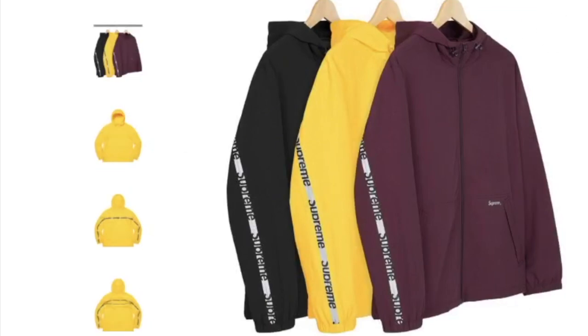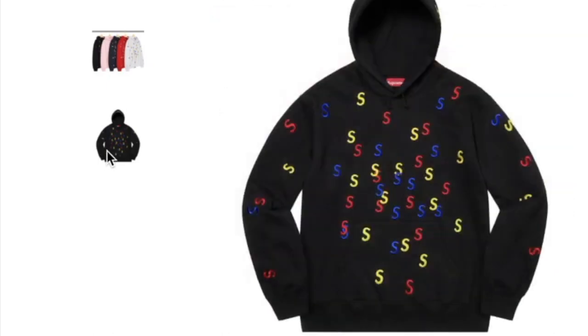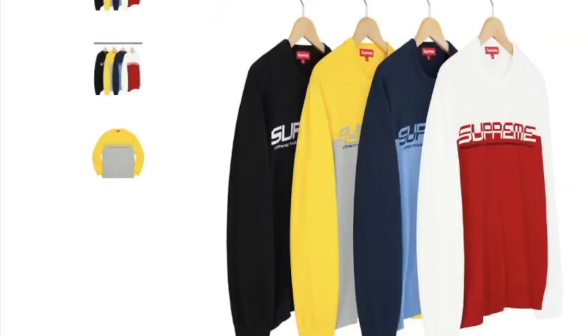This one's the embroidery S hooded sweatshirt, cotton fleece with an embroidered logo pattern, and you have five colors to choose from. It's going to retail for $158. And this one's the split logo pullover in cotton.